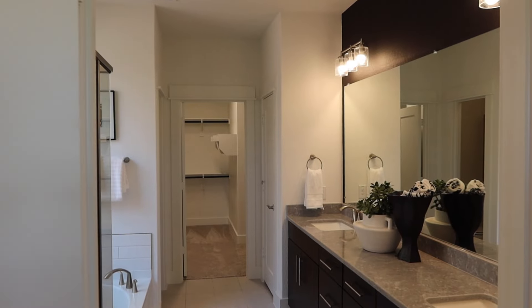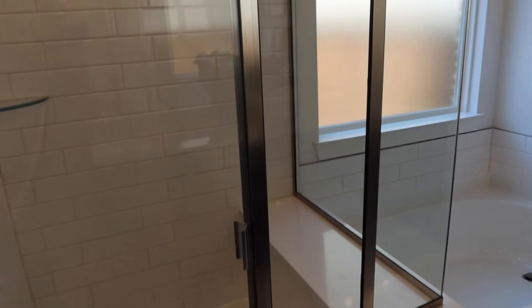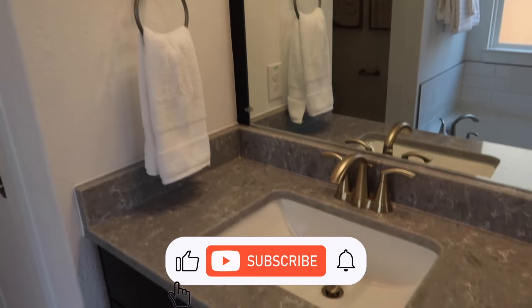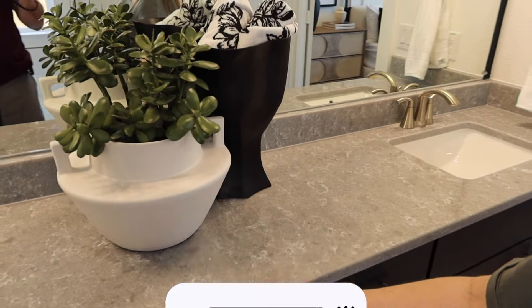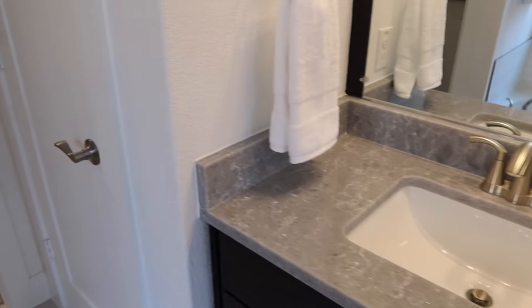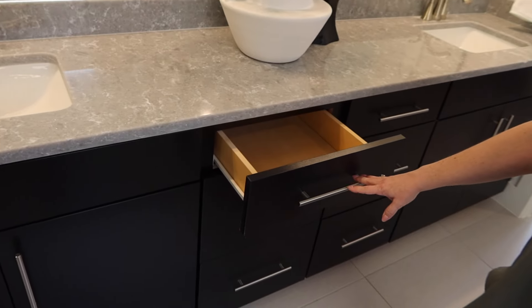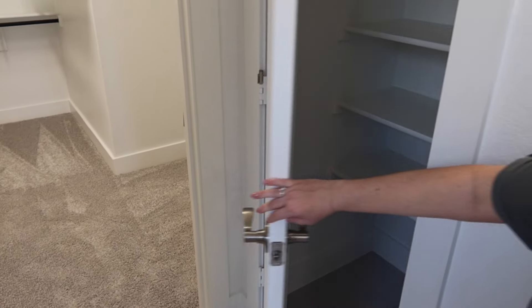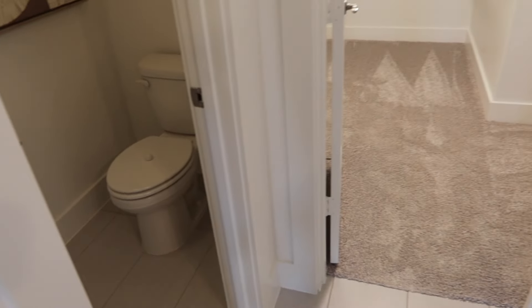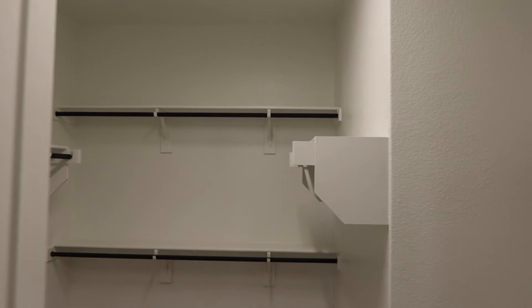You can go through to the primary bathroom. Here you've got a shower and tub separate — a lot of builders are still putting tubs in the primary bathroom. You've got dual sinks with quartz countertops, plenty of drawers in the middle of each of the sink cabinets, and lots of storage. On the right you have your linen closet, on the left your throne room, and straight ahead a very spacious closet.